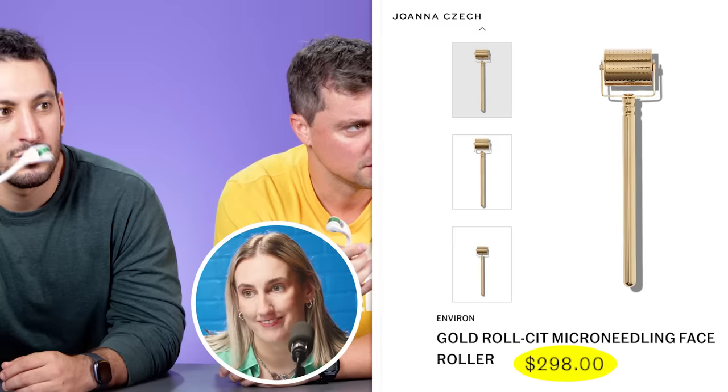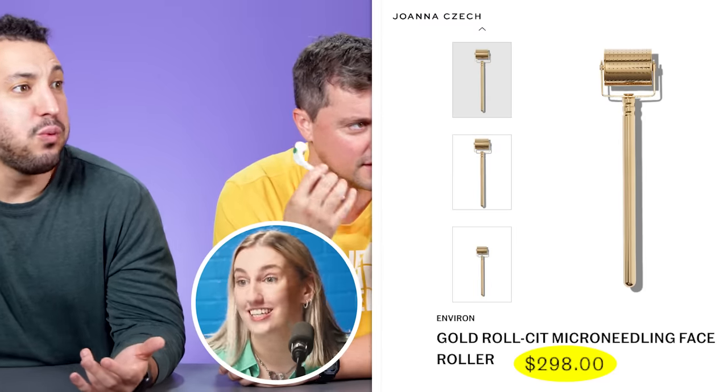Someone notes they've seen bald people try derma rollers without success. Price guesses range from $10 to $35. The knockoff brand is $10-$12, but the really good ones can go for around $300 — like the gold ones. Everyone agrees it feels surprisingly nice.